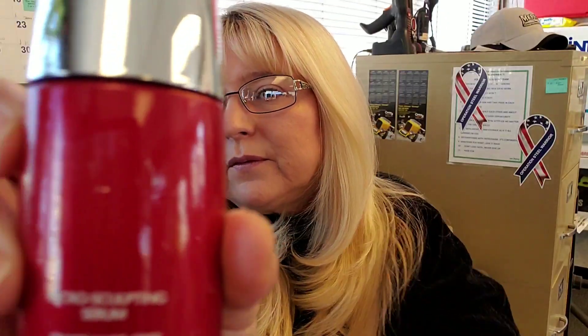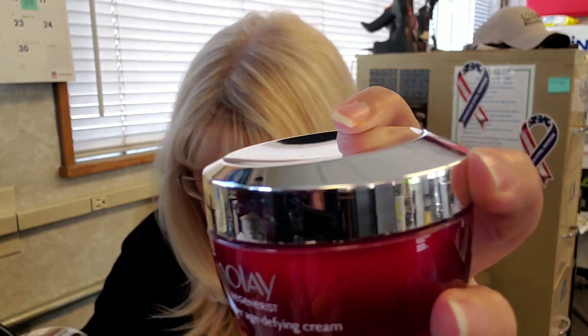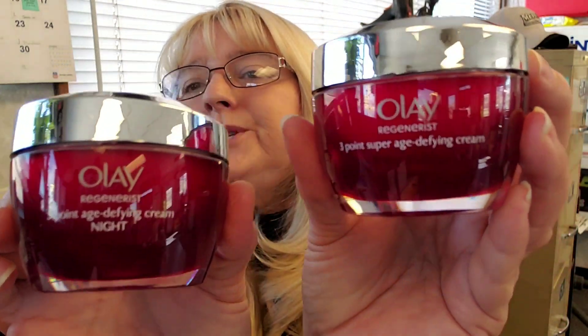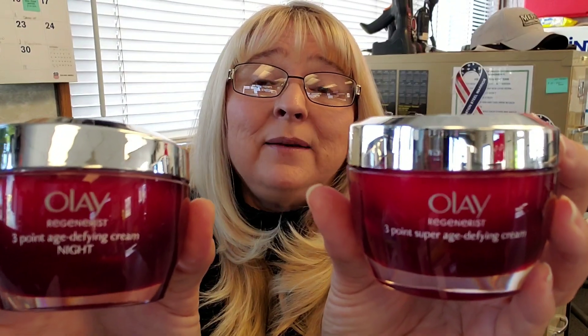So here we've got the micro sculpting serum — I don't know if you can see that there. Sorry guys. So we've got this one here, which is Regenerist 3 Point Super Age Defying Cream, and this one is 3 Point Age Defying Night Cream. I even made my husband use this. He's got wrinkles and he needs to use them, and he has been. He does it more for moisturizing. And these little guys are great.